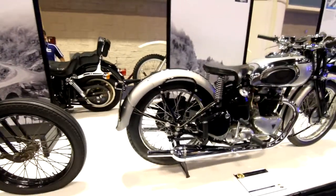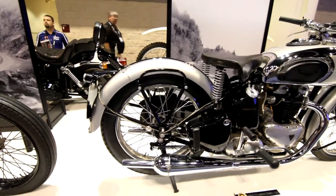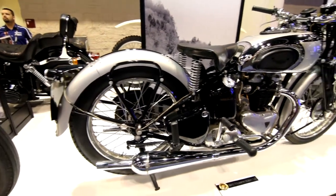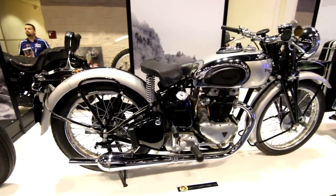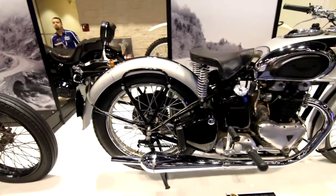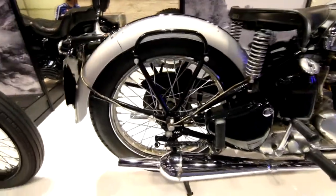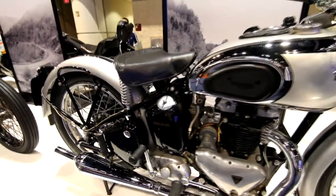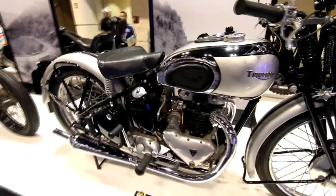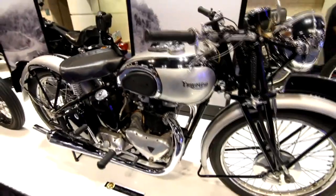Moving on to a 1940 Triumph Tiger 100. Now we are really getting towards traditional motorcycle design. Still looks like a bicycle at the extremes, but the middle is definitely taking on motorcycle forms. Now we are into the World War II era — it definitely spreads from the middle outward.